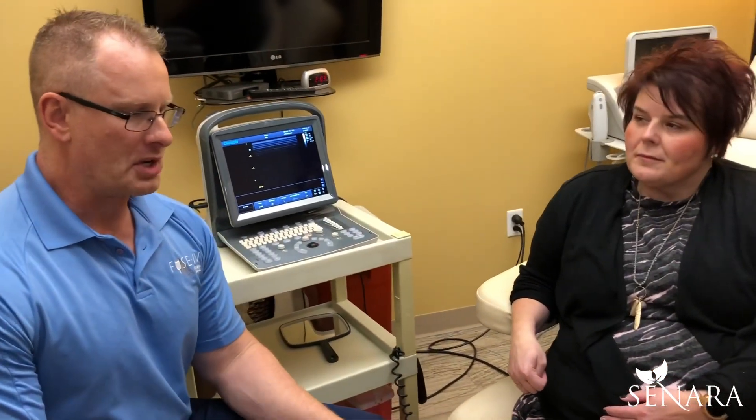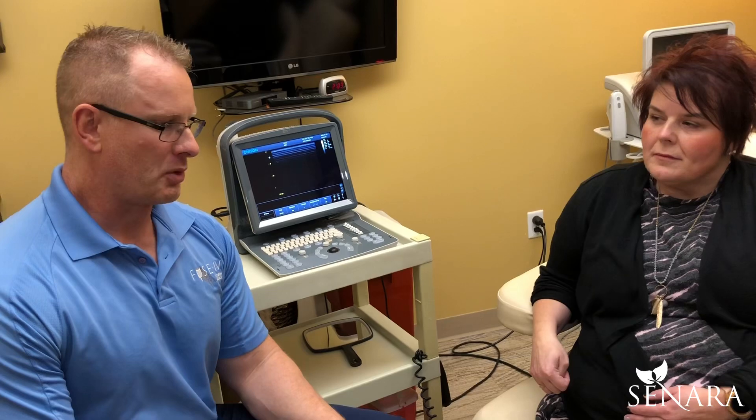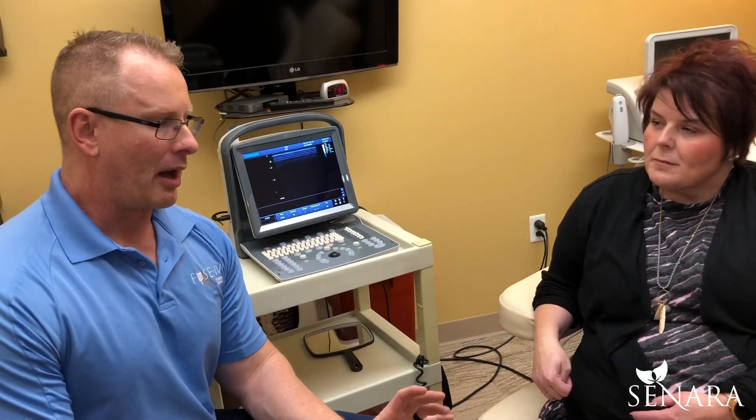There's no downtime at all with this procedure. If she were to have stem cells, we would do bracing and there would be some downtime. The reason I did not choose stem cells is because her joints looked really good and PRP was a better choice for a soft tissue injury.